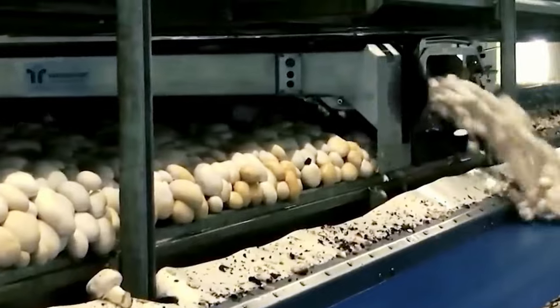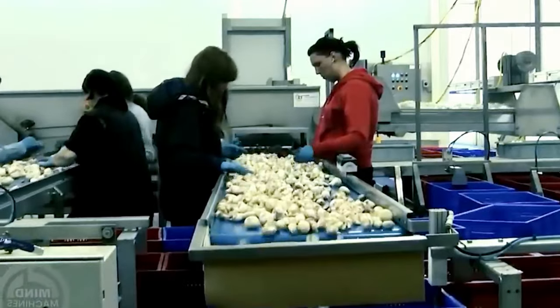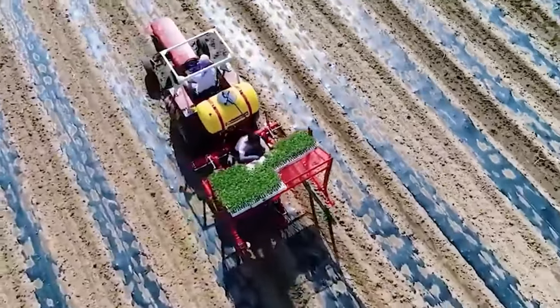The balers compact the straw into dense bales, which are then loaded onto trucks using remote-controlled JCB forklifts. These forklifts and trucks collaborate closely to safely and efficiently transport the straw to the warehouse or other designated destinations.